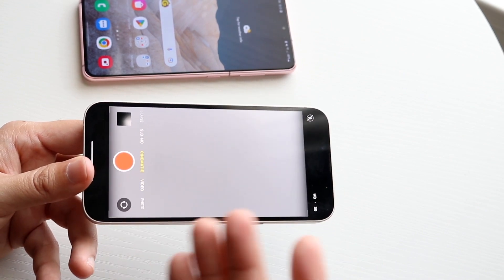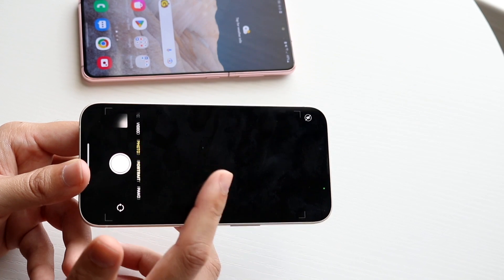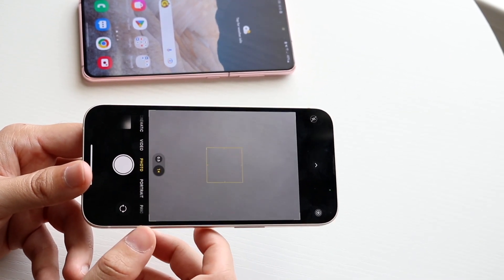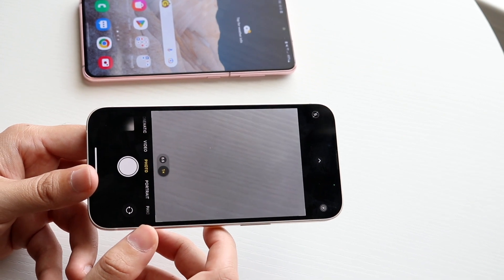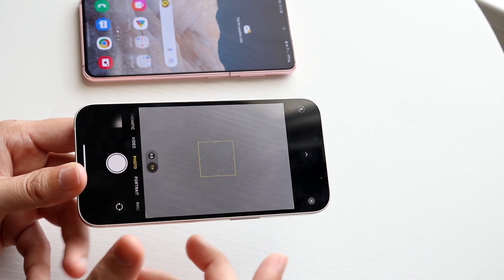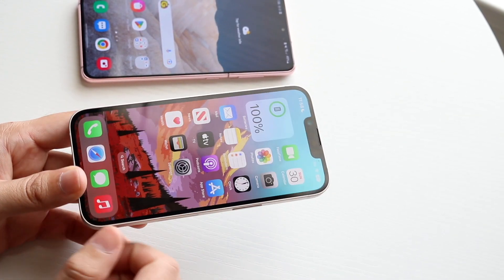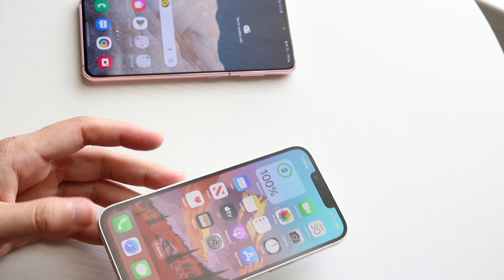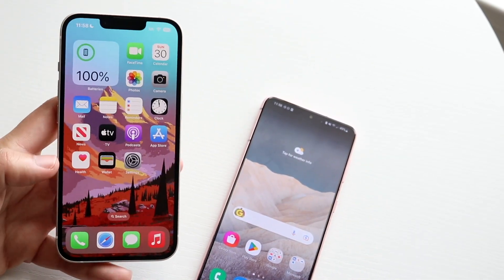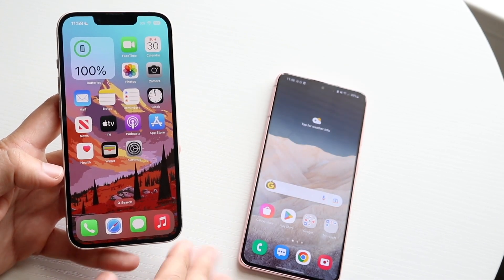The iPhone 14 has video action mode, cinematic mode, slow motion, time-lapse, and portrait mode. I still think the Galaxy S21's camera is really good and Samsung did a great job with it. The iPhone 14 photos are generally more optimized and look better most of the time, but the Galaxy S21 is probably better in some ways too. I don't think the iPhone 14 is the clear winner in the camera department.